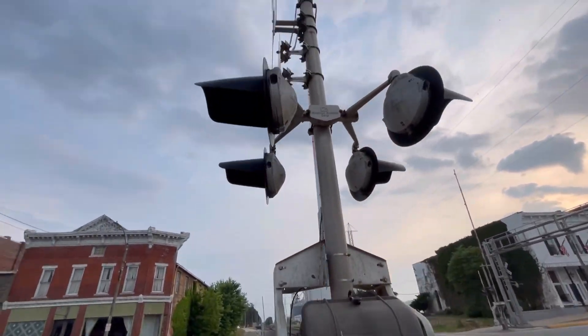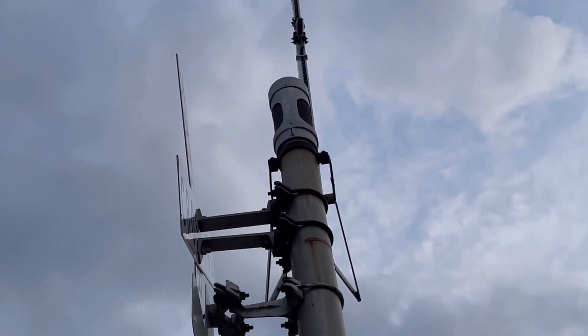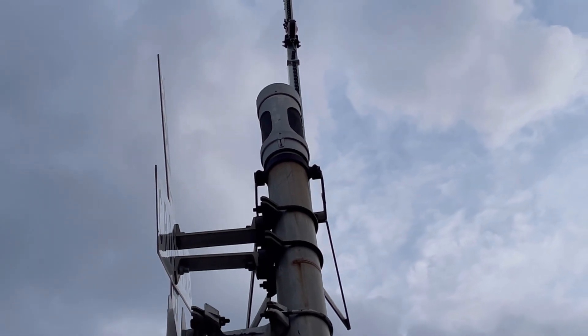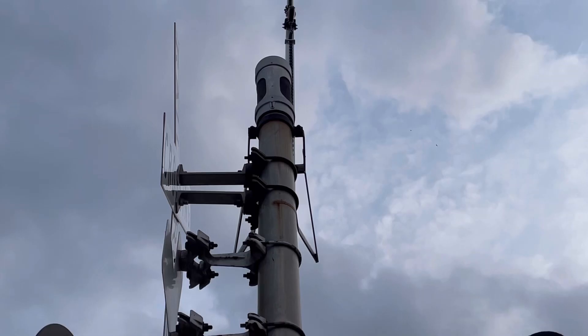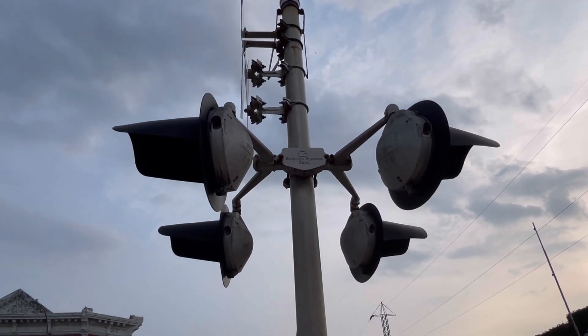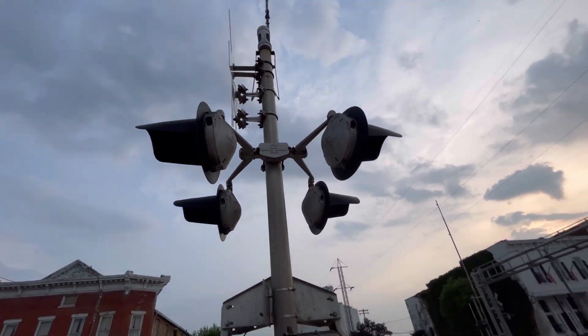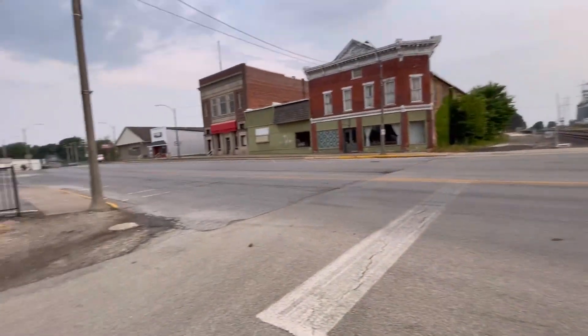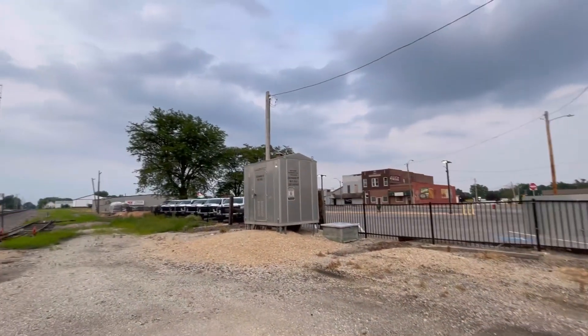To finish off this signal, it has a General Signals Type 2 electronic bell, I believe — you guys can correct me if I'm wrong. I'm pretty sure that's a Type 2.